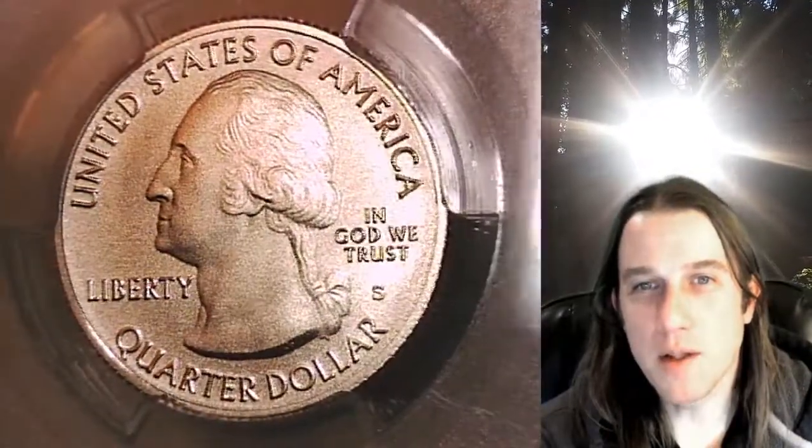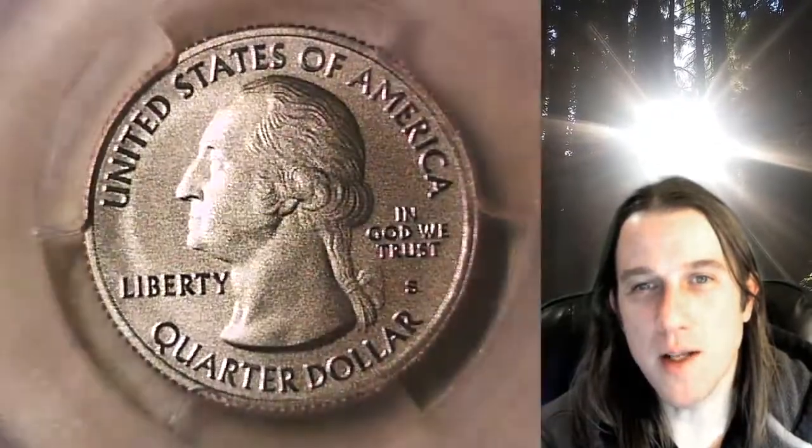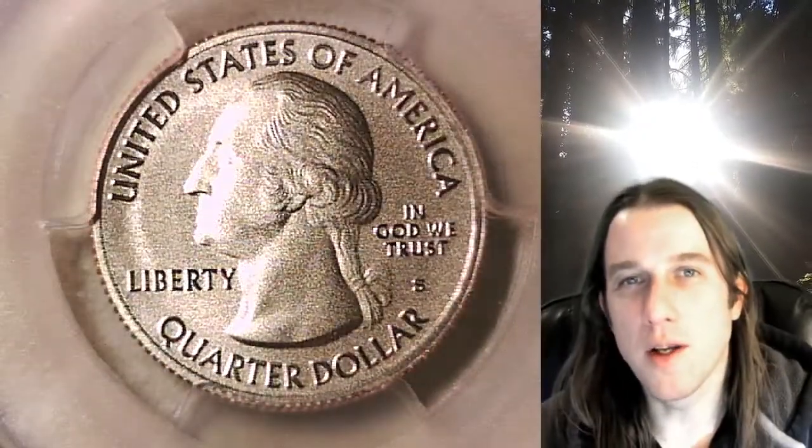If you want to catch me live, the coin vault has opened. I stream live on Wednesdays and Saturdays at 9pm Pacific time here on YouTube. Hope to see you guys at the next stream — thanks so much for watching and I'll see you all in the future.